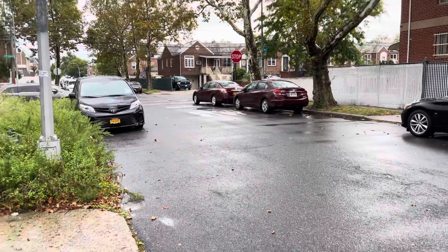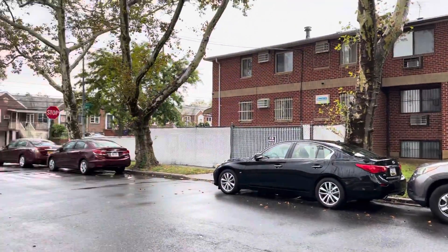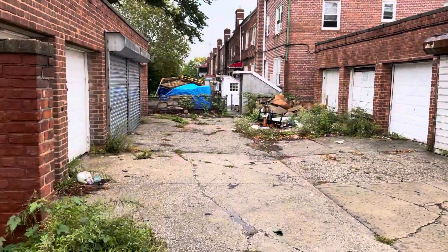Okay, so I get here and it looks like a nice enough neighborhood — lots of attached houses. And then this is the alleyway with garages on each side.